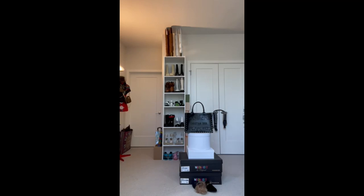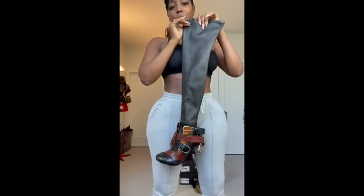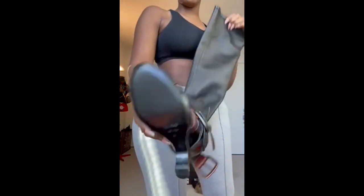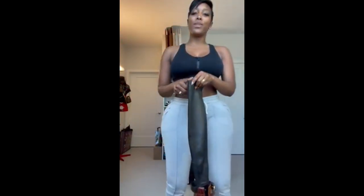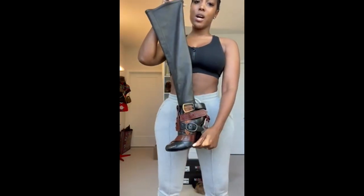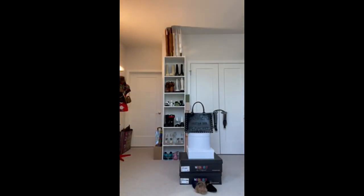Next up — this fire Tom Ford wedge boot. Look at the detail on this boot — these are by Tom Ford. I have not worn these yet, another unworn boot. Look at the wedge and look at the details. If you know me, you know I'm a queen of details. I haven't worn these yet but I do plan to wear these soon, so stay tuned for the look I wear with these.